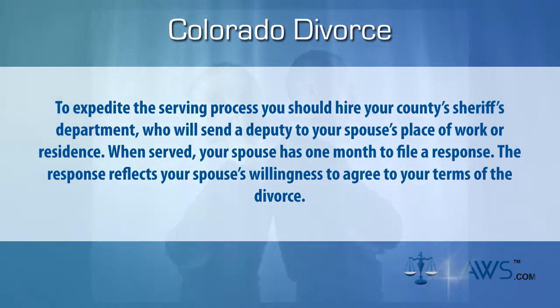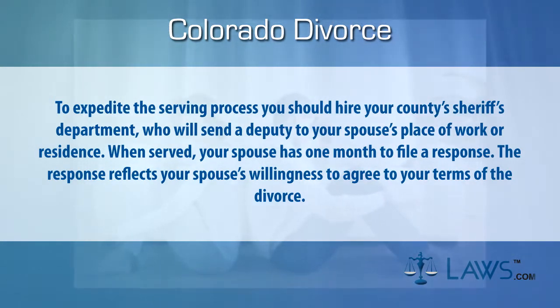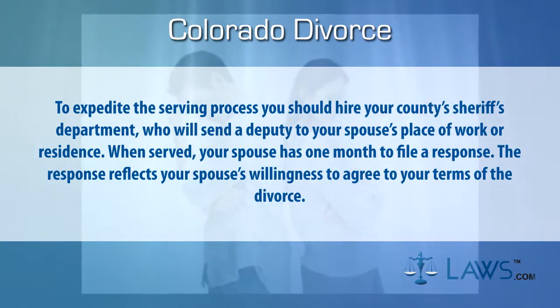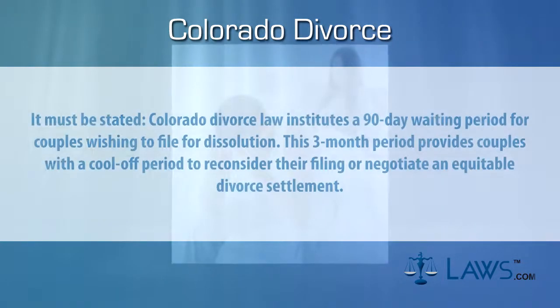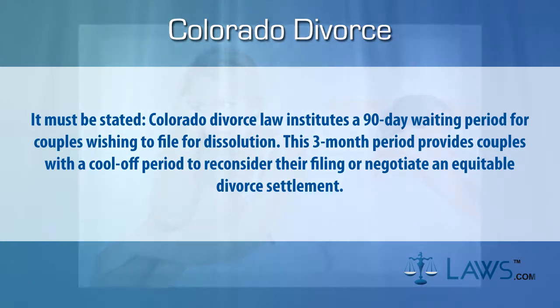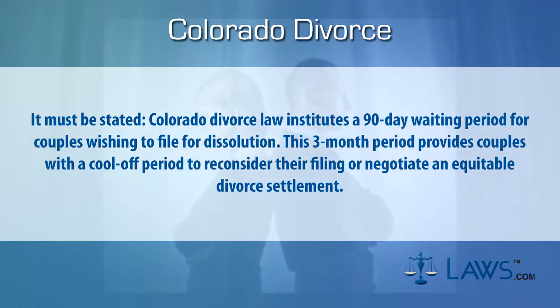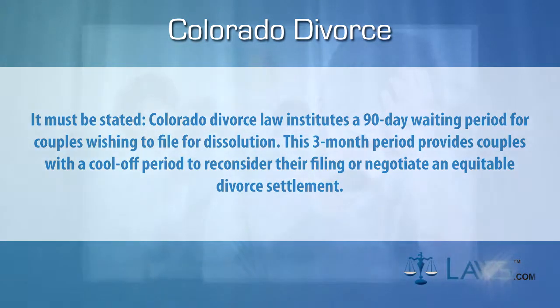When served, your spouse has one month to file a response. The response reflects your spouse's willingness to agree to your terms of the divorce. It must be stated that Colorado divorce law institutes a 90-day waiting period for couples wishing to file for dissolution. This three-month period provides couples with a cool-off period to reconsider their filing or negotiate an equitable divorce settlement.